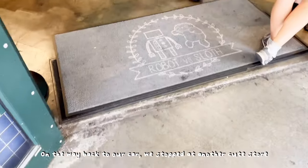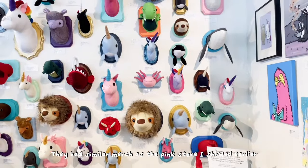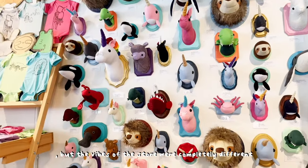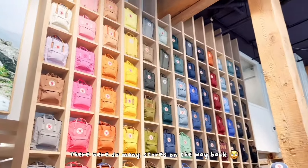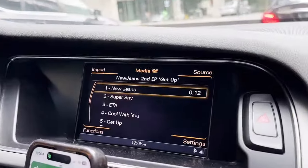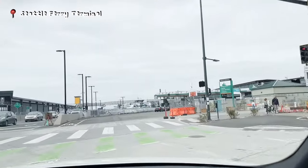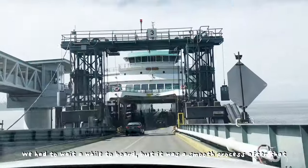On the way back to our car we stopped at another cute store. They had similar merch as the pink store I showed earlier, but the vibes of the store were completely different. We did some more window shopping — there were so many stores on the way back. We're heading to Bainbridge Island; we had to wait a while to board but it was a smooth process after that.